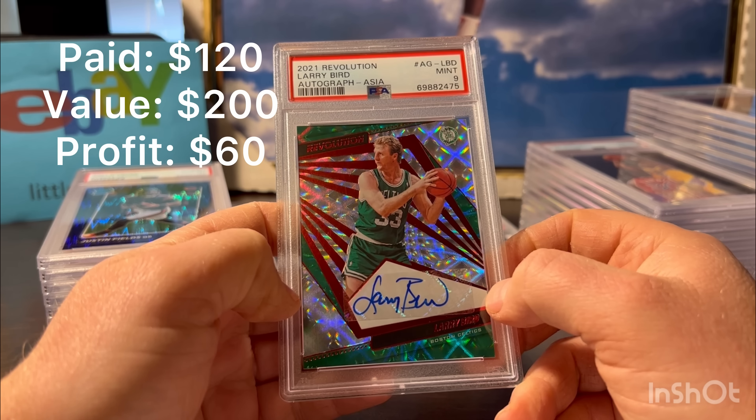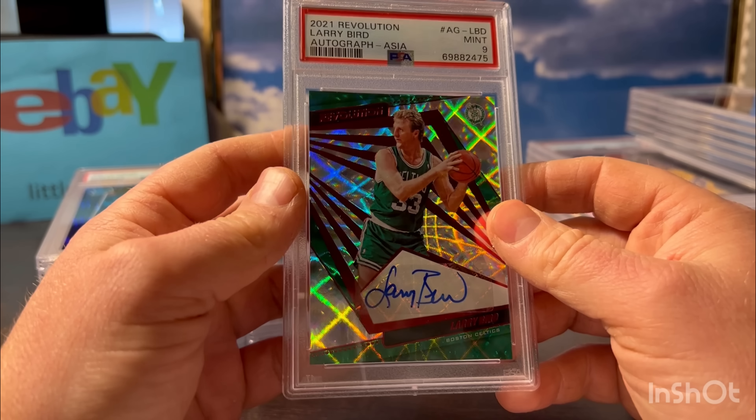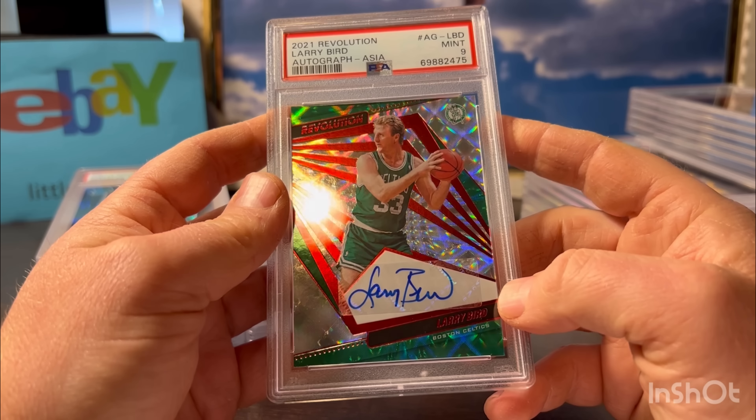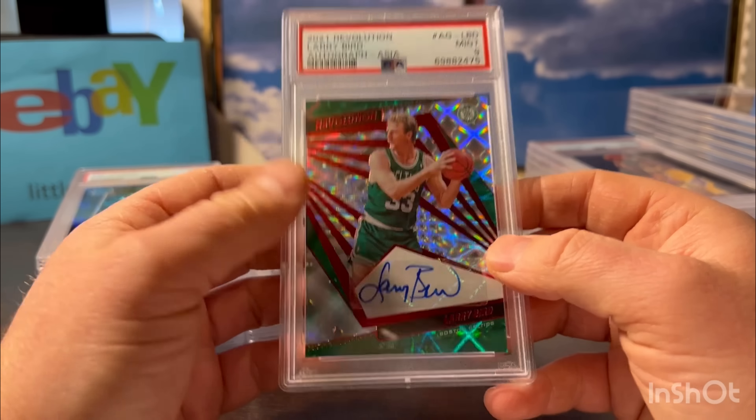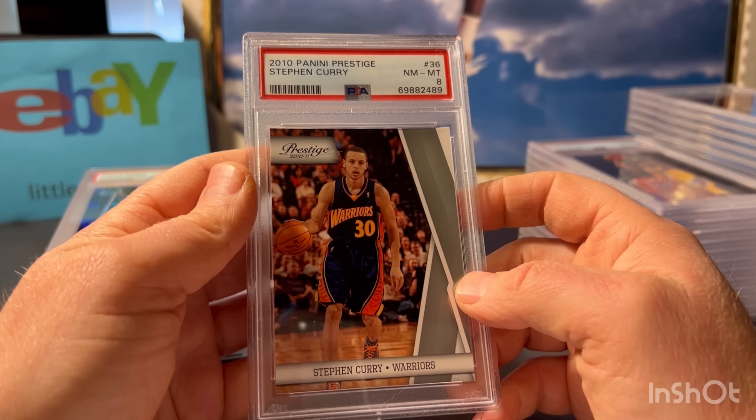This was probably one of the nicest cards in the order - I was scared of an upcharge, and I totally would have understood, but it got a 9 so that's why it didn't get an upcharge. This is the Larry Bird from Revolution, the Asia version, 2021 autograph. I love the look of this card - almost like a color match. My pre-grade actually was a 10. I think probably the back corners would get people, but it looked pretty good - maybe the slightest touch of white. I was really hoping for a 10. Front corners perfect, edges everything. This is definitely a BGS 9.5 with a 10 auto. PSA 9 probably sells for the same as that, so I don't know what I'm going to do with this card.